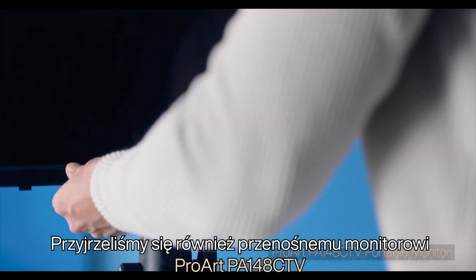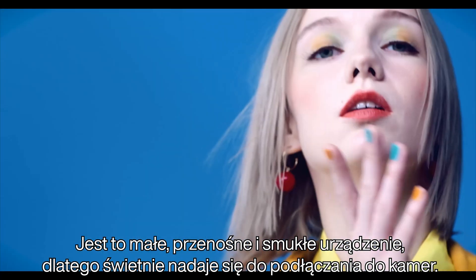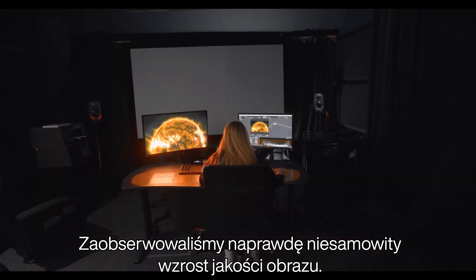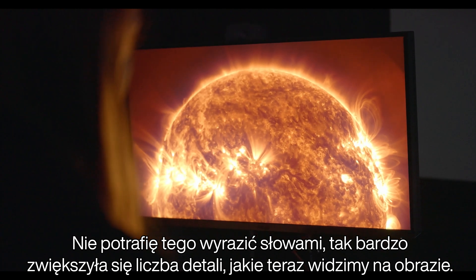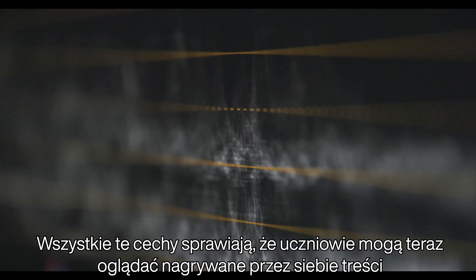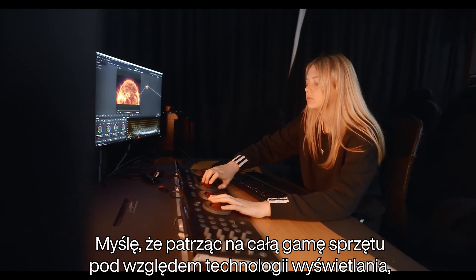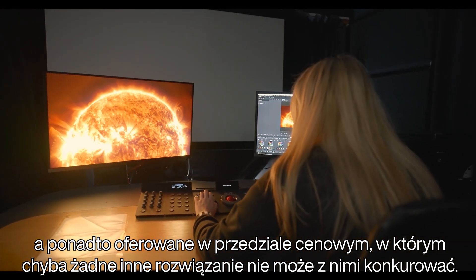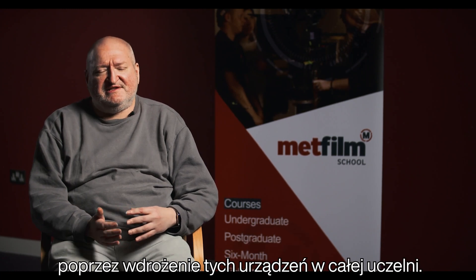We've also been looking at the ProArt PA148 CTV portable monitor. It has a whole variety of uses that we can envisage — it's a small, portable, thin device so it lends itself to connectivity to cameras. It's been quite amazing to see the picture quality increase; I can't really put it into words, the amount of detail that we're now seeing in the pictures. All of those features mean that the students can now start to see the things that they've been shooting as accurately as possible. Looking across the range in terms of the display technology, seeing displays that are extremely colour accurate at a price point — there's nothing else that I can see competing with them. That gives us the opportunity to start our technology refresh, putting these devices throughout the school.